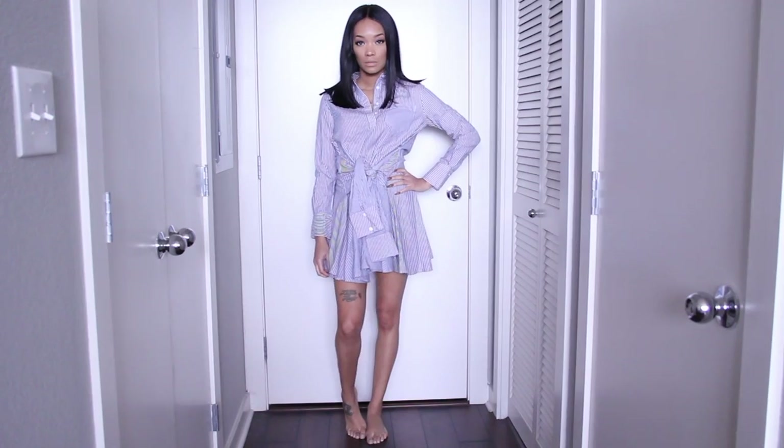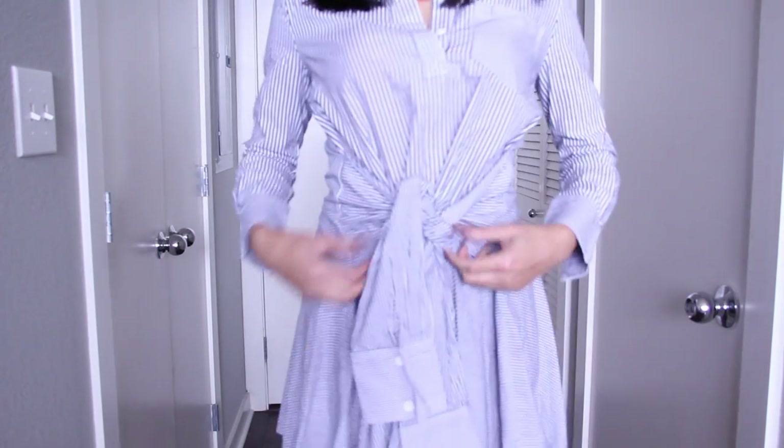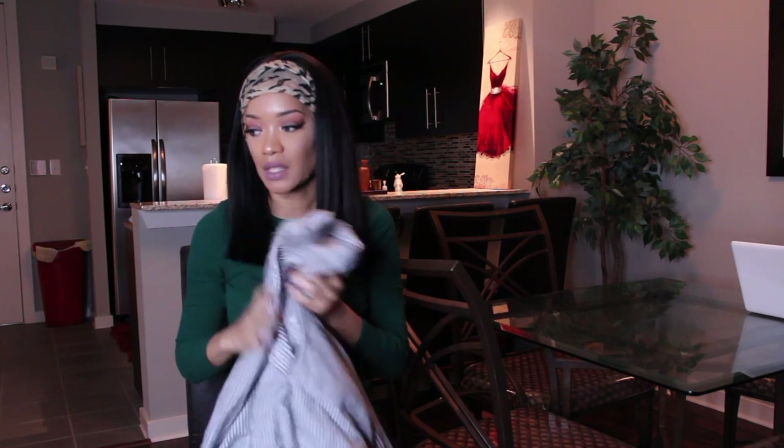The last piece from Shein is another stripy dress — super cute because you tie it around your waist and it makes it look like you have a shirt tied around your waist with little sleeves. This one actually fits a little awkward but I still like it. I got it in a size small.